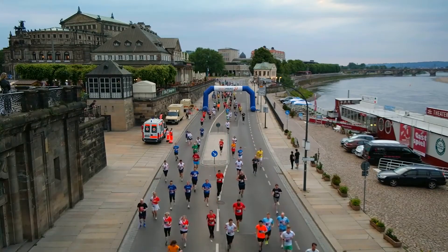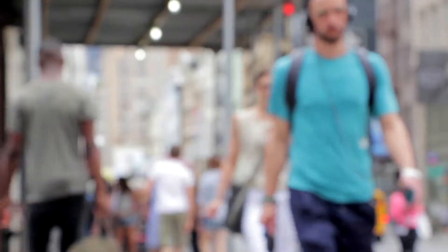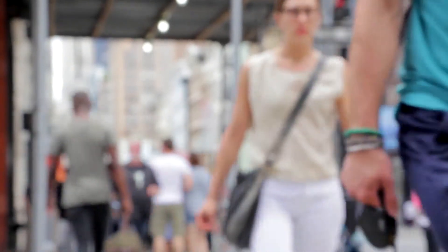People with fast metabolisms use up energy really quickly, whereas people with slow metabolisms don't use up as much energy when they are in a resting state. Your metabolism is dependent on lots of different things like your age, your body shape, and even your genes.